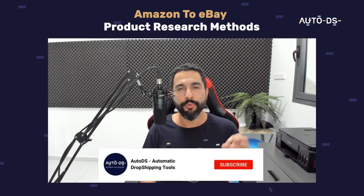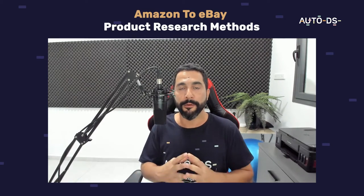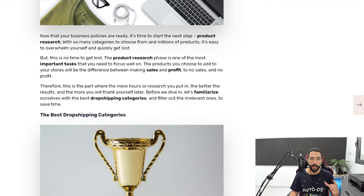How do we find the best and most trending products from Amazon to sell on eBay? We're talking about products with the highest chances of selling, so we can get sales rolling, start profiting, and multiply our success. Product research is one of the most important parts of our dropshipping business, so this is how we find the best products from Amazon and sell them on our eBay stores.